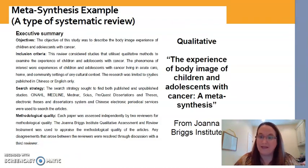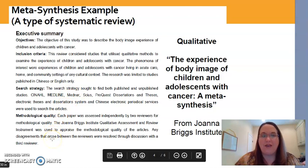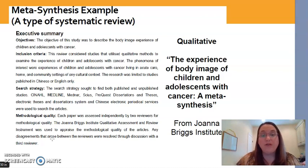This is an example of a meta-synthesis, which is the same concept but with qualitative studies. The example on the slide looked at several different qualitative studies focused on children and adolescents and how they experience body image changes during their cancer diagnosis. They found studies using qualitative methods to investigate this topic, then combined or synthesized them together to tell us what all of those studies said about children's and adolescents' body image experiences.